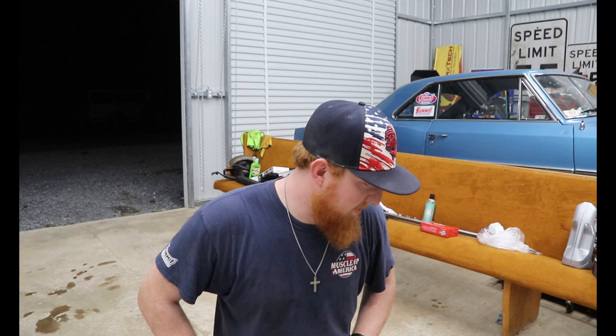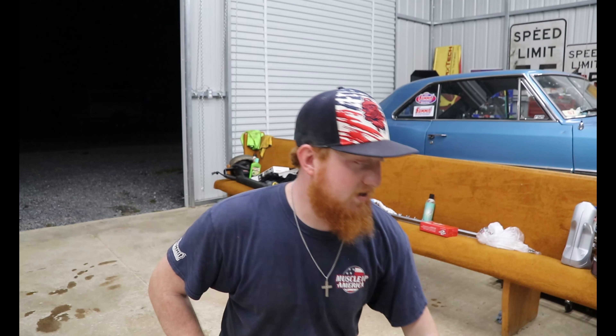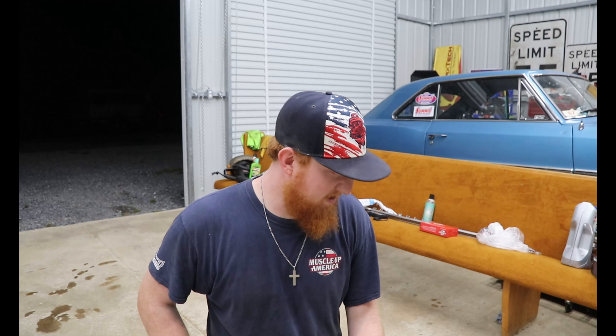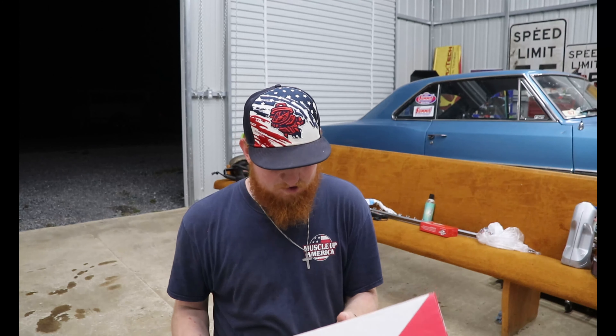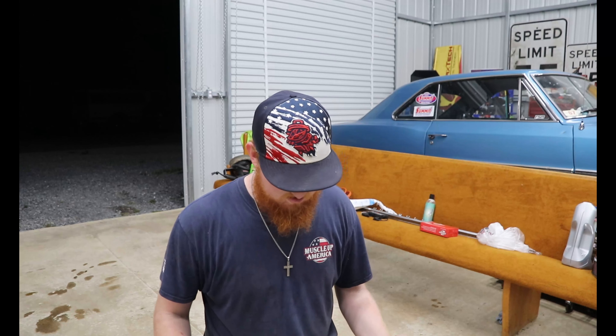That's a different video though — this video is all about QA1 and how awesome they are. I'm going to do a video on each sponsor. Huge shoutout to QA1: their stickers are going on the back of the car, they're on the t-shirt I made, and I just can't thank them enough. I definitely don't deserve it, but it'll be awesome to run these in the back of the car.